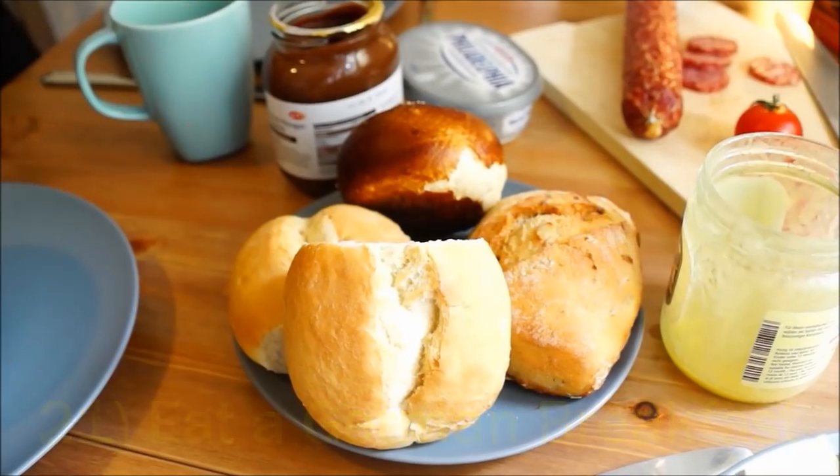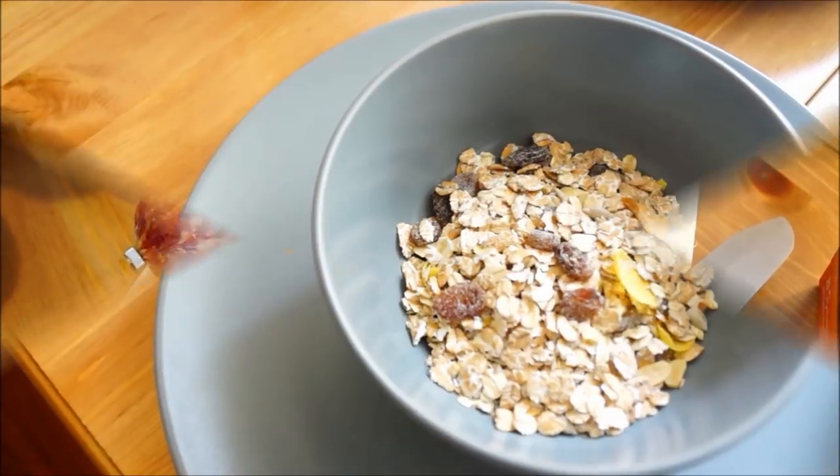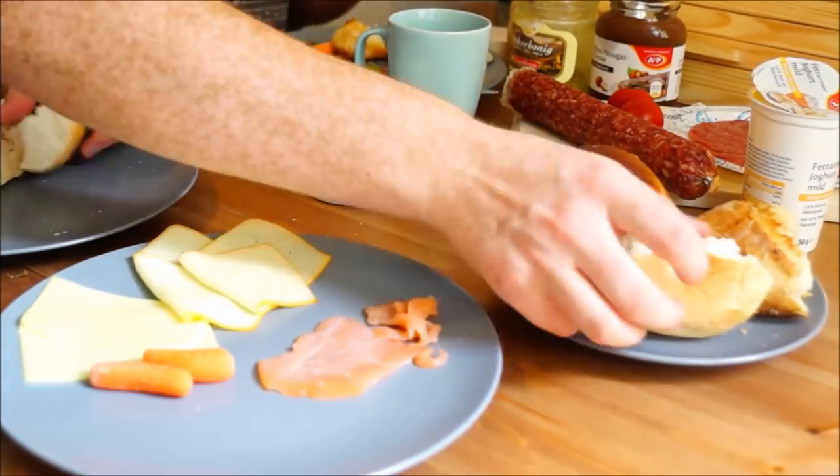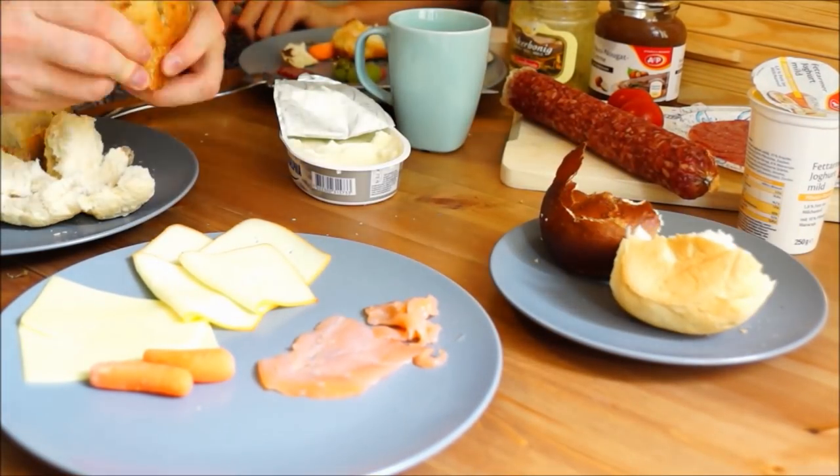The Germans sure know how to enjoy a hearty breakfast, and we recommend you try it too. Breakfast usually offers a wide sampling of loaves and bread rolls, accompanied with various deli cuts and cheese.